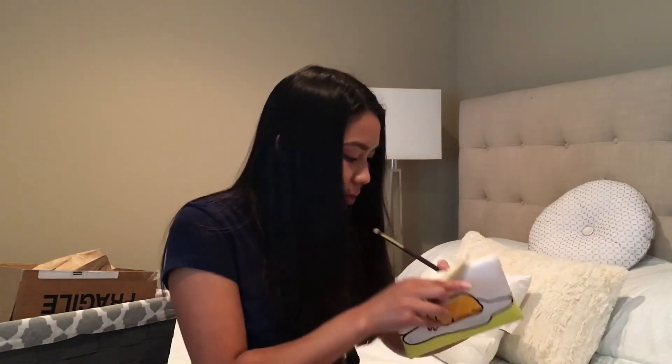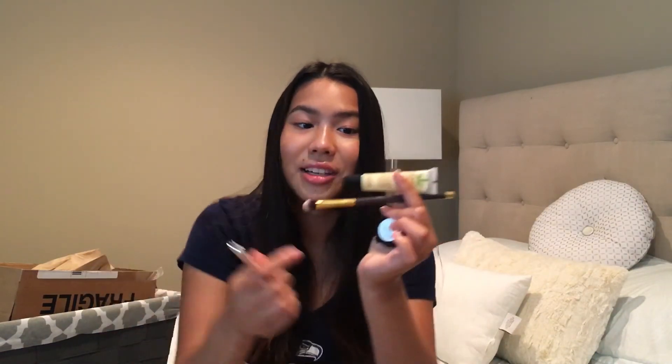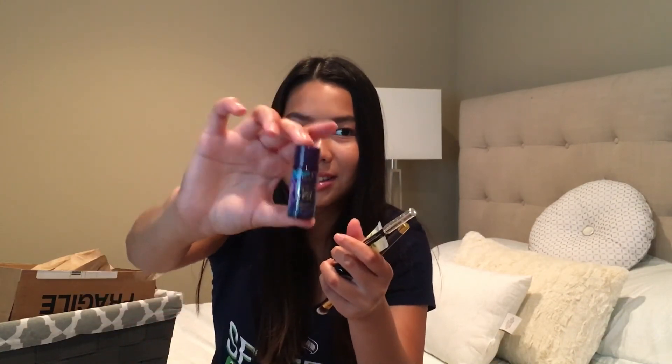Let's see — yep, that is it! I'd say Ipsy did pretty well this month with these five items. I do really like the highlighter and I also really like the brush. Actually, I like everything in here. The only thing I'm worried about is this one — I don't know how well it's gonna work. Thank you Ipsy! And thank you guys so much for watching this video. I will see you next time. Bye!